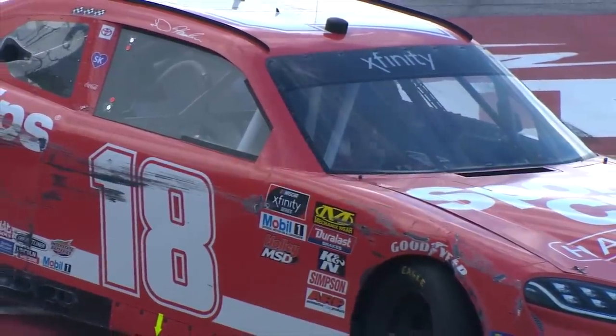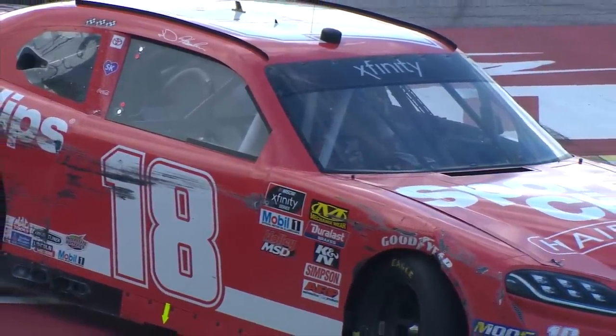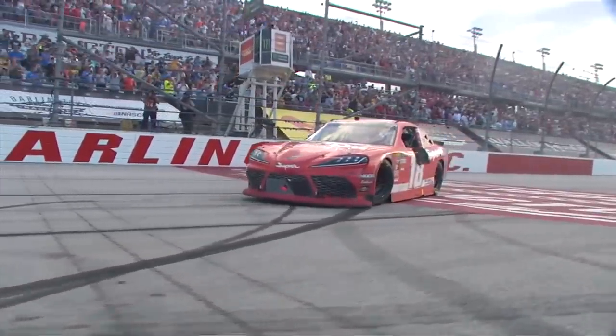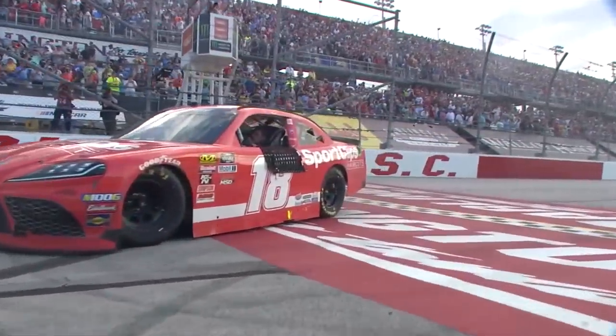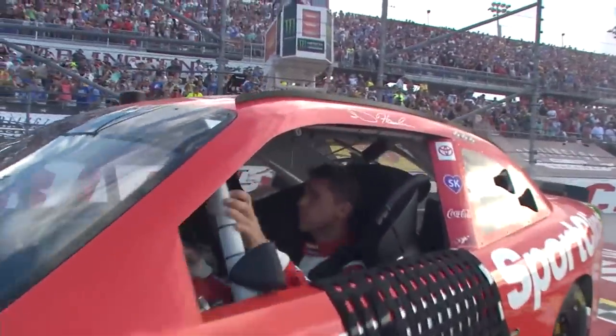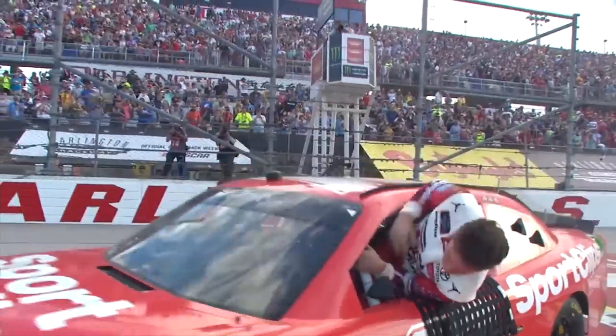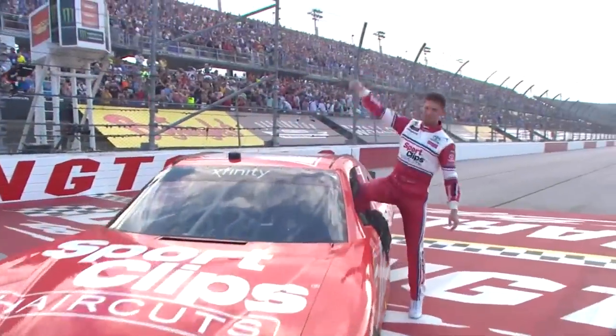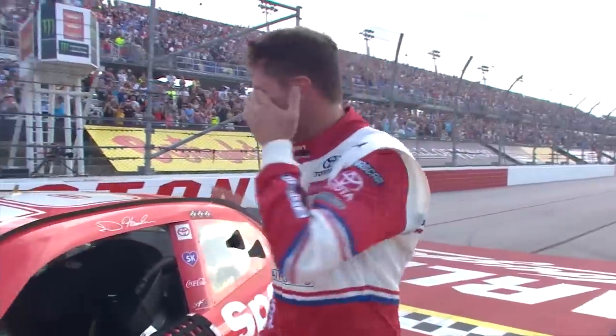He's the hottest driver in either series. It doesn't matter what he's driving — he's on fire. Momentum is real, and this momentum will carry to tomorrow. This one was hard fought. His other five wins came from the pole, starting up front. This one, he had to come from the back.